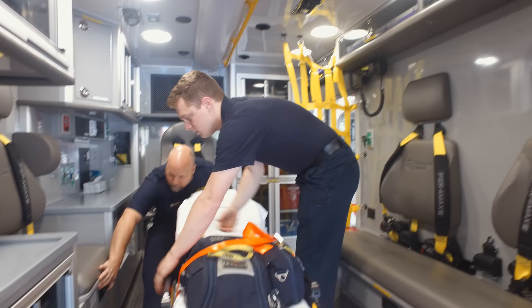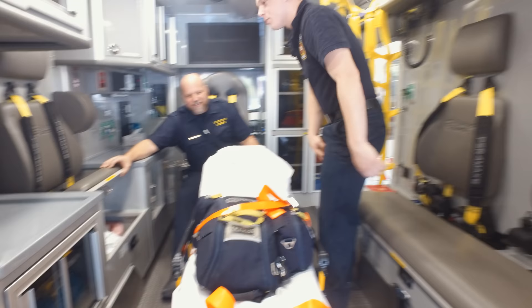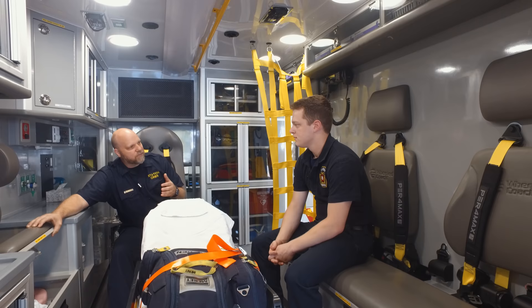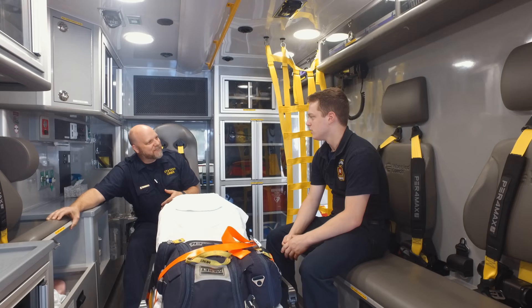Underneath this seat, we have an extra pillow and a urinal in the event that it's needed. This is for licensure — the state of Pennsylvania requires you to have this on the truck, whether you're a transport or 911 service. Even the pillow is a licensure requirement, but we'd provide that anyway because it's more comfortable.